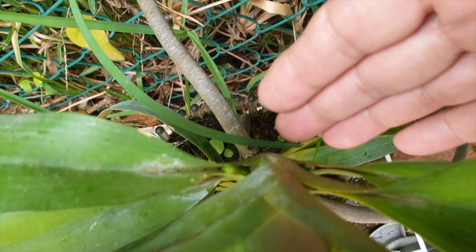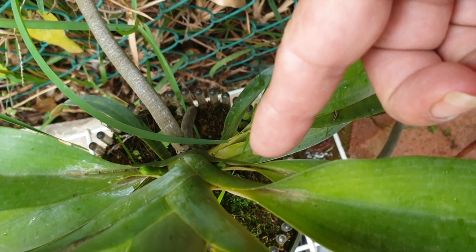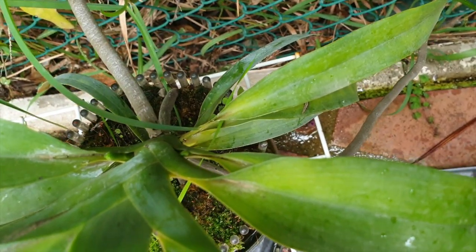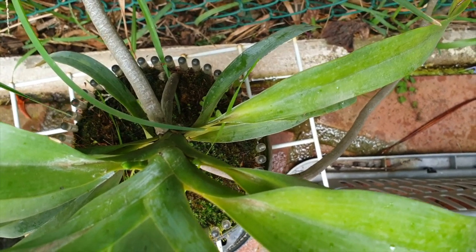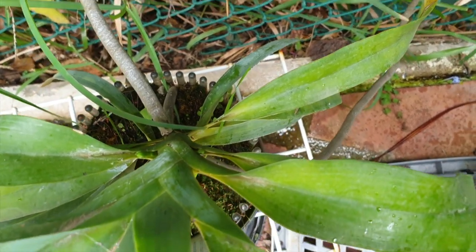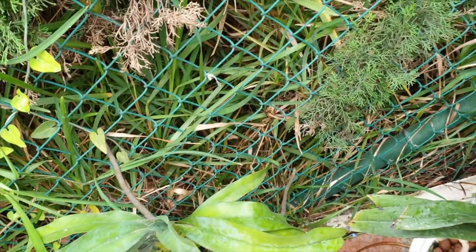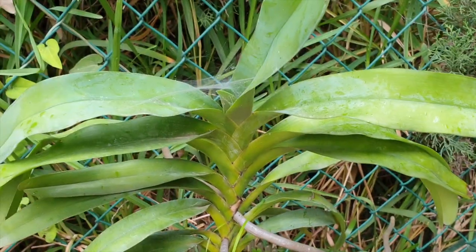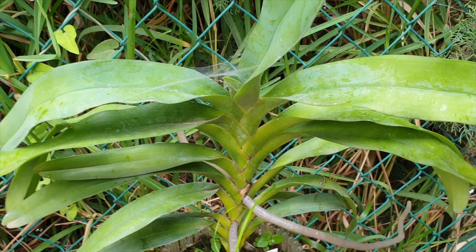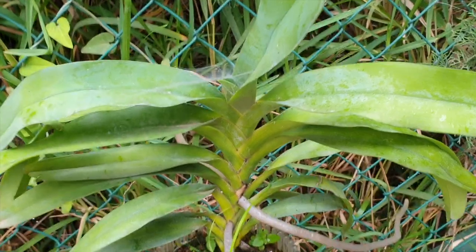Bosseri has two spikes — one there, one there. I am over the moon. I was not expecting that. I was happy not to have blooms to contend with; I love these orchids even if they don't bloom. But two spikes on Bosseri — isn't that awesome? I'm leaving those spiderwebs for as long as I can.